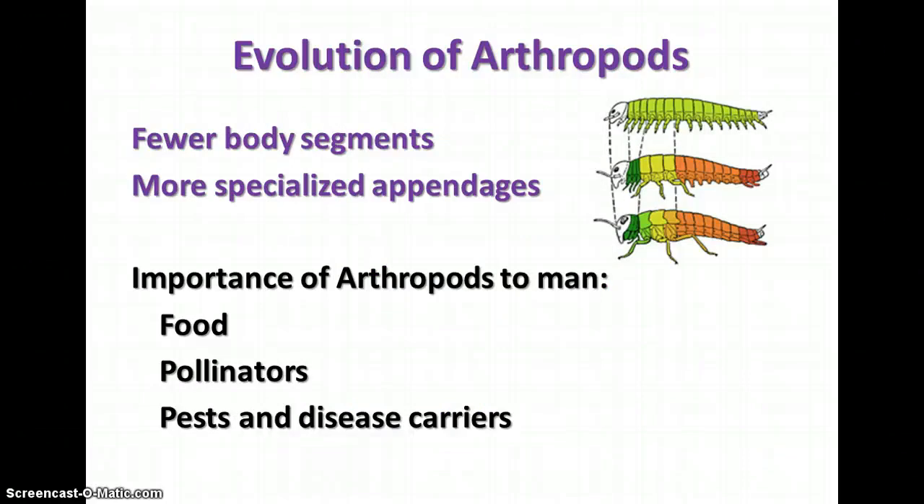As arthropods evolved from the earliest forms to more recent ones, over time they developed fewer body segments and more specialized appendages. That's how we end up with specialized mouth parts and the various kinds of insects and other arthropods we see today.